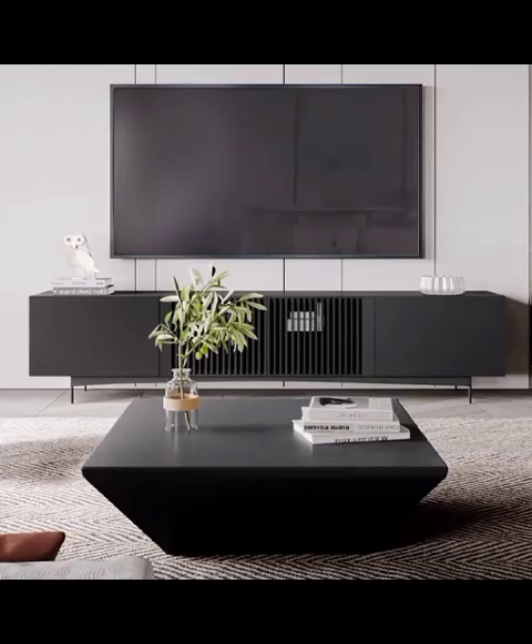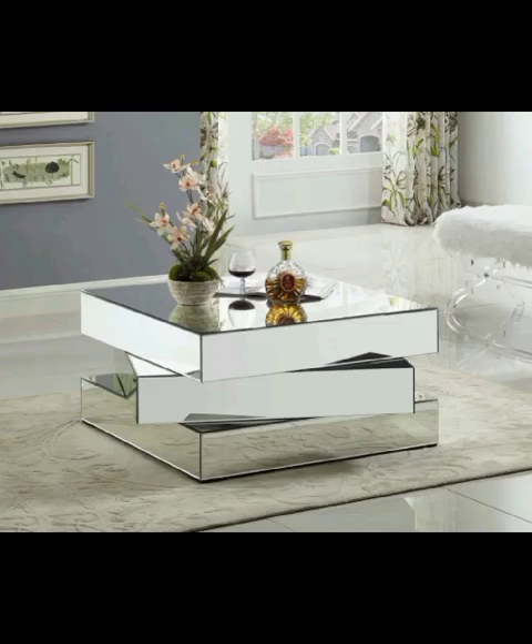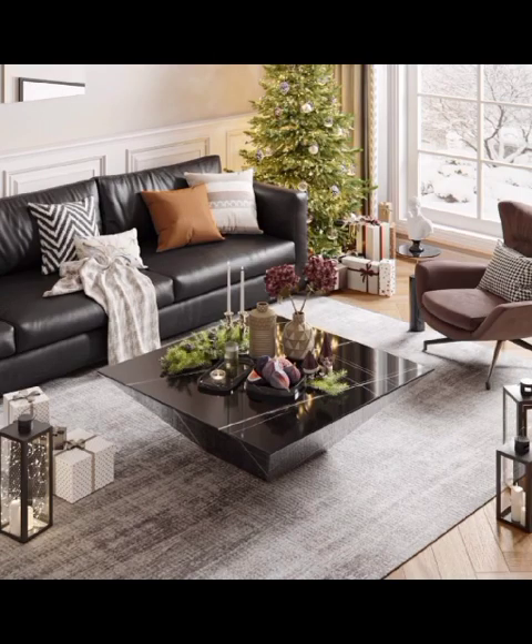Hello everyone and welcome back to Decor Craze. Today's video is telling you about modern living room table designs, as we dive into the captivating world of living room table designs and explore the latest trends and innovative ideas. Get ready to be inspired and transform your living space.